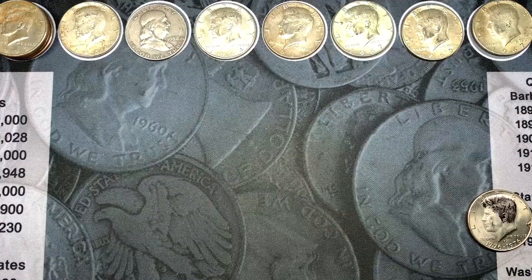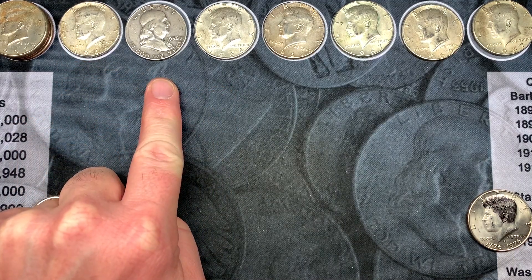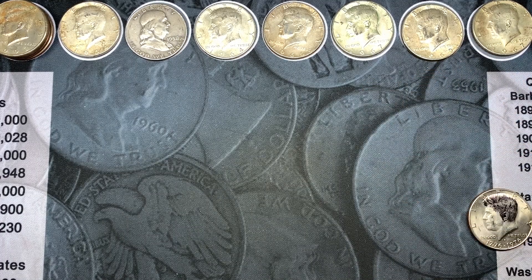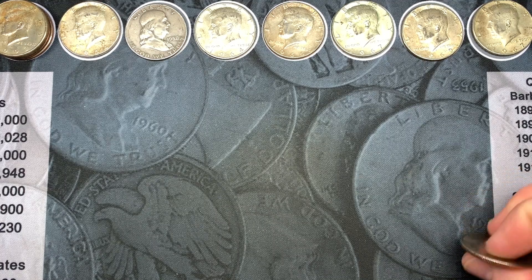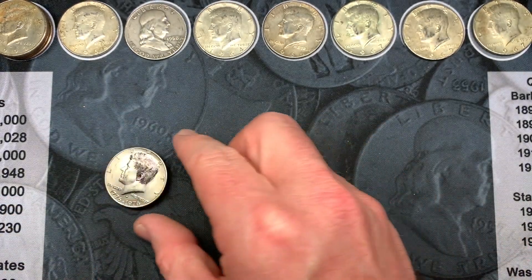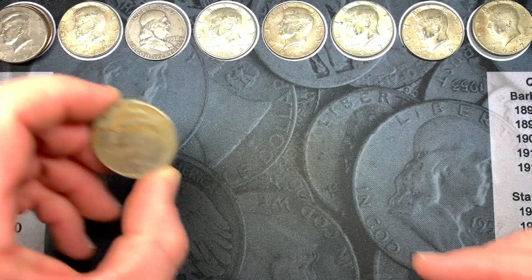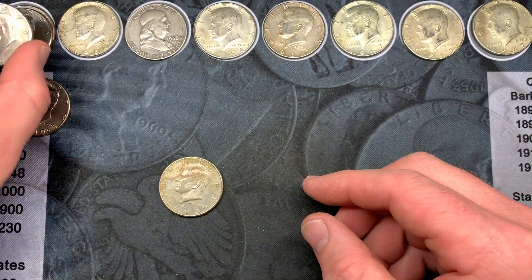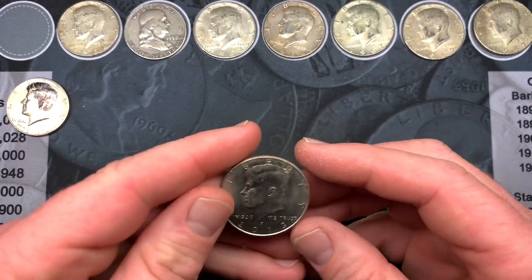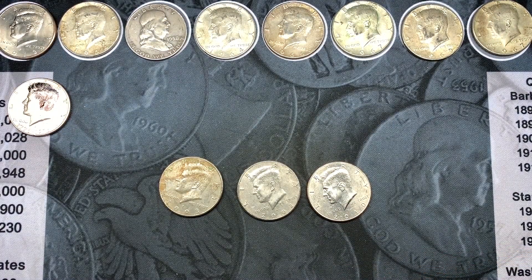We are all done with box number three and man, that was a good box. We got three 90 percenters — two 1964 Kennedys and the 1958 Denver Franklin. We ended up with a 66, two 67s, and a 1969 — four 40 percenters. As for side finds, we found a bicentennial with the Kennedy's hair colored in, which was funny, and the box finally gave us an NIFC, though most were beat up with rings of death and scratches. Overall that was a great box.